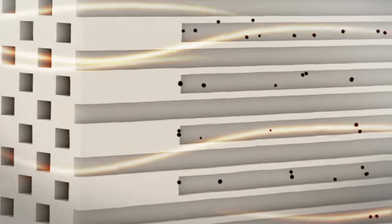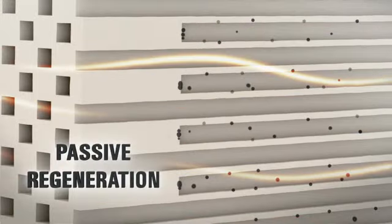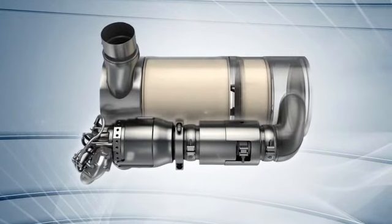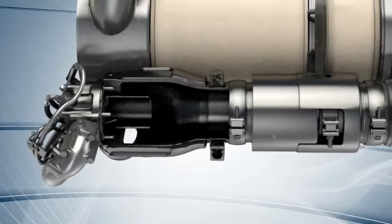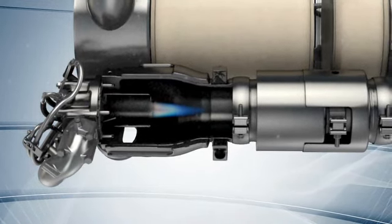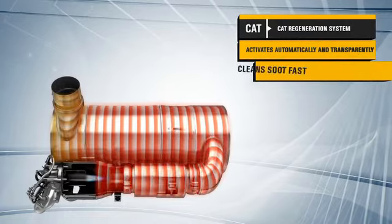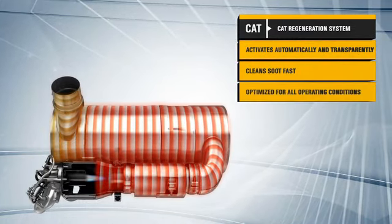Under most conditions, engine exhaust is hot enough to oxidize the soot in the DPF. This process, called passive regeneration, is ongoing. But in some cases, supplemental regeneration is necessary. That's when the Active CAT Regeneration System, another component in the Clean Emissions Module, comes into play. Controlled electronically, it initiates regeneration automatically at optimal times, so the operator doesn't have to be involved. It's reliable, robust, and fuel-efficient, and works quickly in all operating conditions.